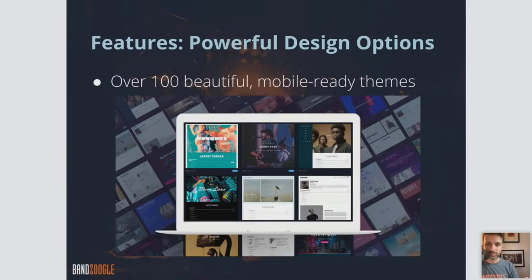All of these themes are completely free and included with any Banzoogle plan. If you have experience with other site builders, you might know that some charge for different templates — some are free, but for more advanced ones you have to pay a one-time fee. All of our themes are included with every single Banzoogle account.